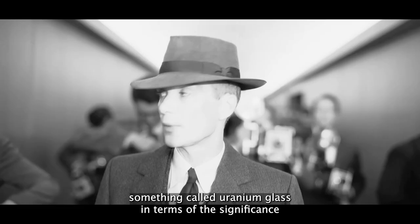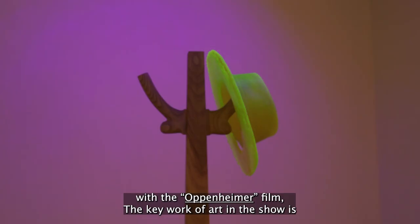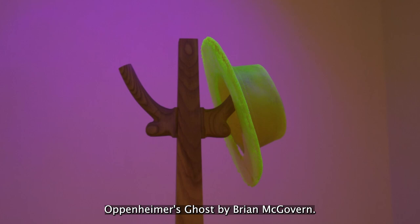In terms of the significance with the Oppenheimer film, the key work of art in the show is Oppenheimer's Ghost by Brian McGovern Wilson, which is a replica of Oppenheimer's iconic hat.